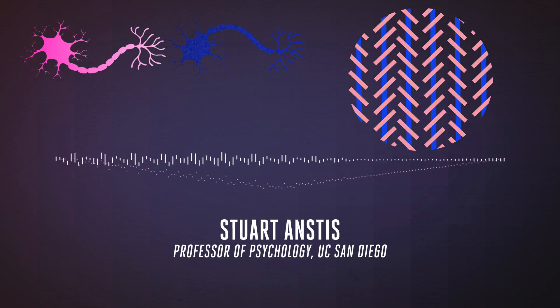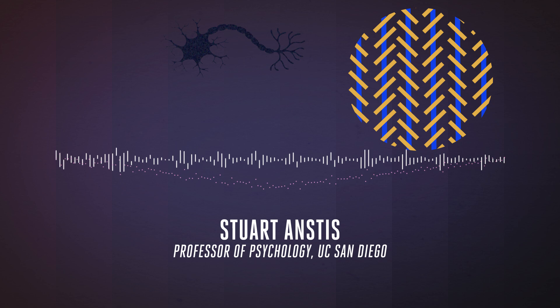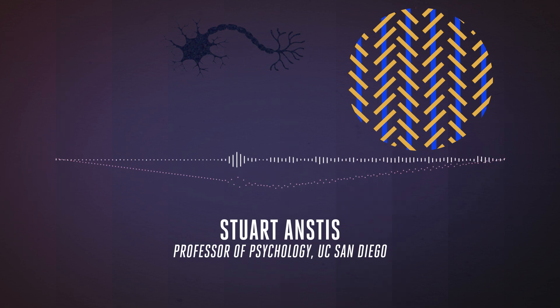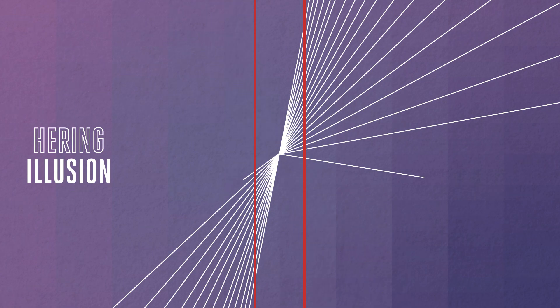These neurons tend to inhibit or turn each other off, which means the perceived direction of the two lines will diverge, so acute angles will appear to get bigger. That can also explain the Hering illusion, where the long red lines seem to bend, but are actually parallel.